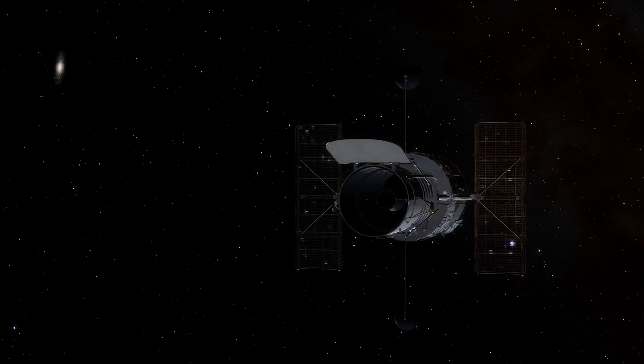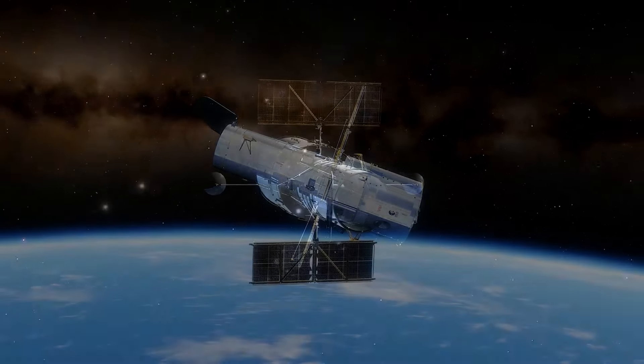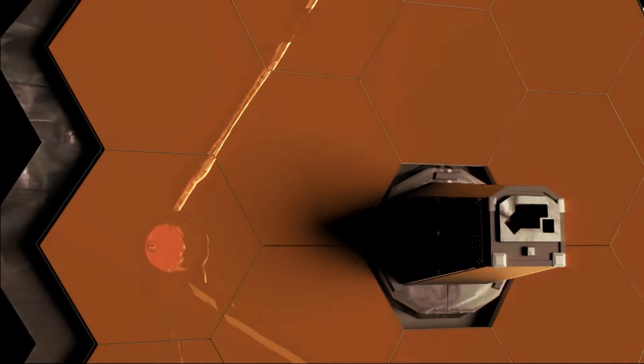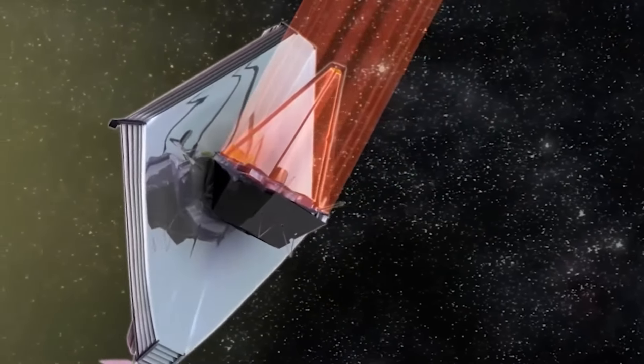In recent years, NASA instruments have revealed a new image of this strange object, considered by many to be the most fascinating in space. And we must talk about what the James Webb Space Telescope has just discovered, as it is undoubtedly one of the most shocking findings of the year.